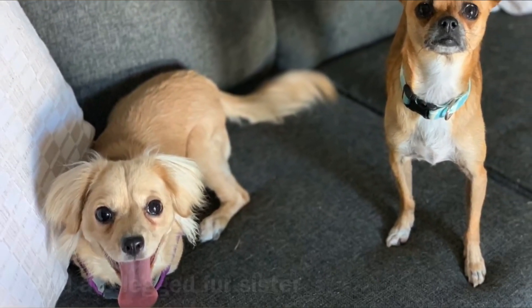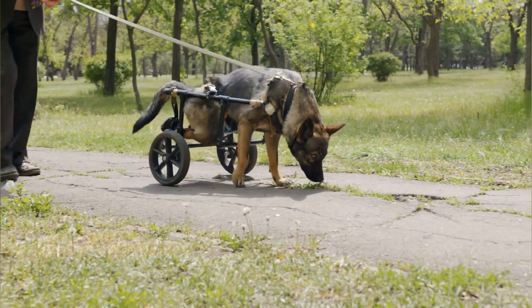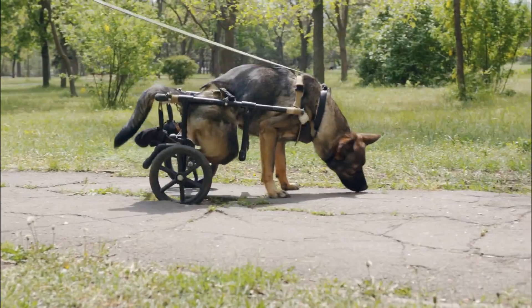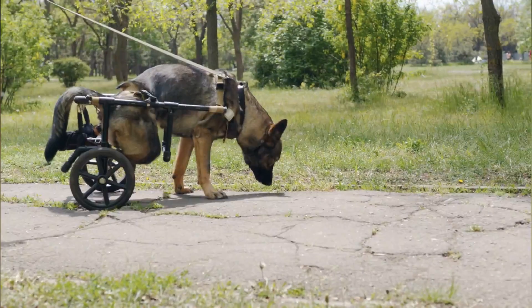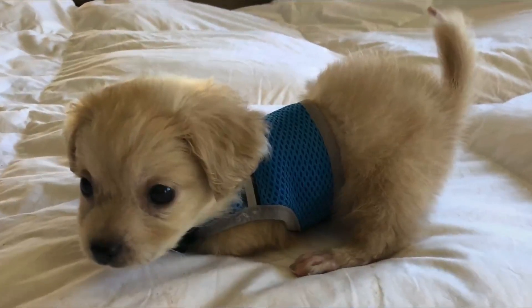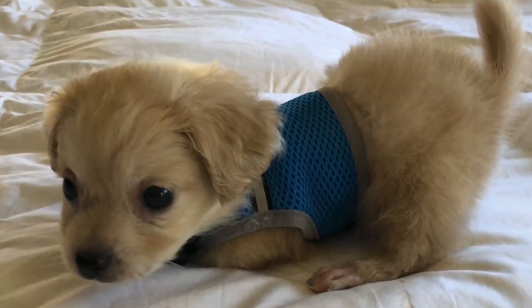The Turleys adored Gracie but were concerned for her well-being. As a puppy, she was still too young to qualify for wheelchair fitting, but the Turleys were concerned that Gracie would injure herself or that her spine would become misaligned if she didn't have a wheelchair. Because Gracie was still going to grow quite a lot before reaching maturity, she needed an innovative solution to help her condition.